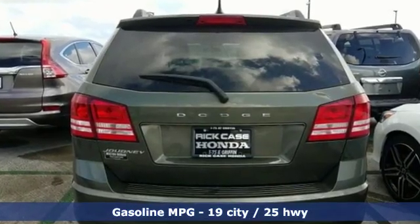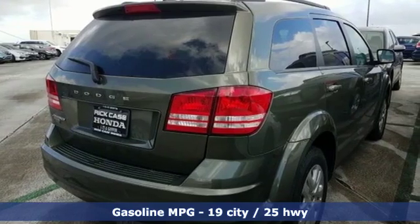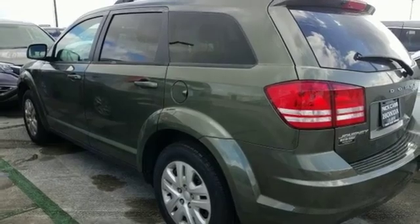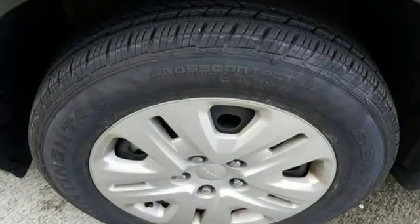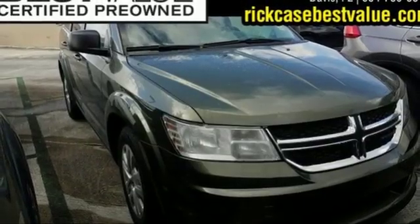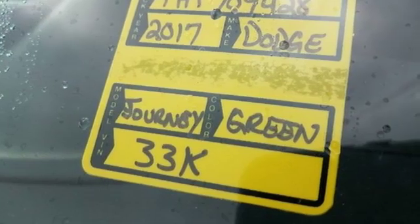Inline four-cylinder engine, dual-zone climate control, external memory control, manual tilting steering column, power-heated mirrors, touch-screen display, wireless phone connectivity, and automatic transmission. Every Dodge delivers a signature thrill. You need to drive it to believe it.